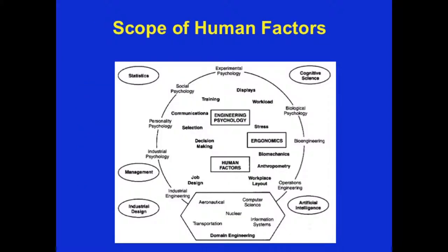This graphic helps to elucidate the complex domains that are part of human factors. You can see here the cognitive sciences, artificial intelligence, acoustics, ergonomics, engineering psychology, management, industrial design, and so much more. All these shape training, communications, workload, displays, and how we feel about ourselves, our work, and how we interact with the world.